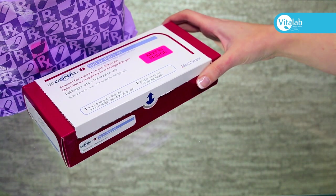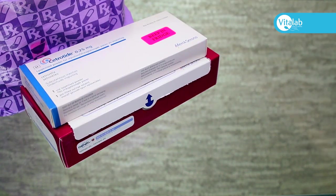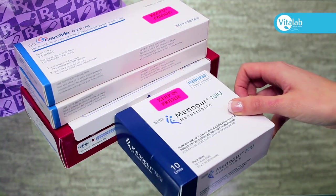When collecting your medication and before leaving the pharmacy, always make sure that you have the correct medication, number of items and the right dosages.